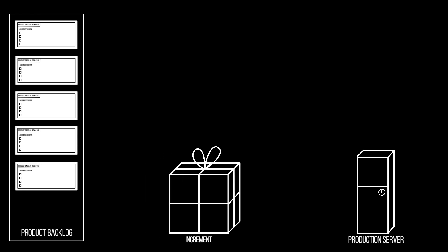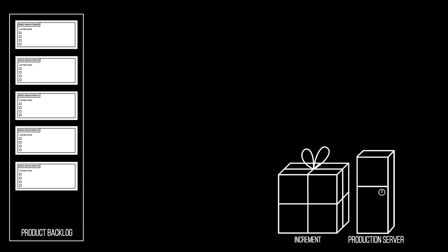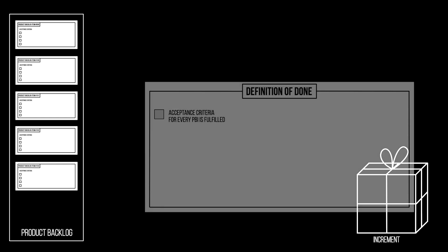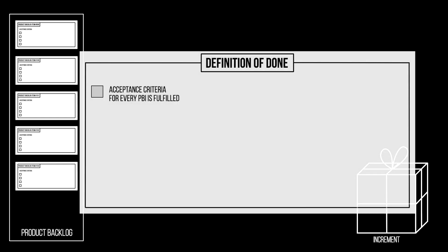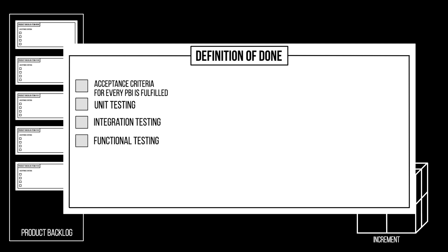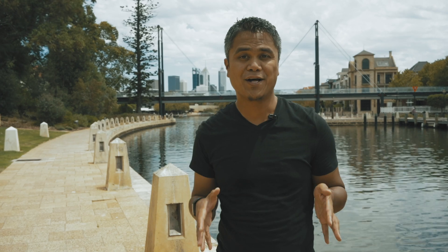According to the Scrum Guide, when the increment meets the Definition of Done, it means the increment is ready to be deployed to a production environment. Ensuring that every acceptance criteria is met is not enough to ensure the increment has production-ready quality. Other checklist items that need to be in the Definition of Done to ensure production-ready quality include all levels of testing, such as unit testing, integration testing, functional testing, penetration testing, security testing, performance testing, and so on.